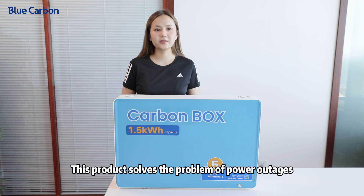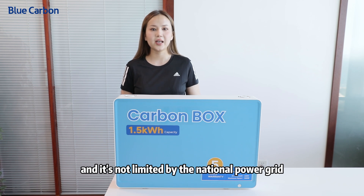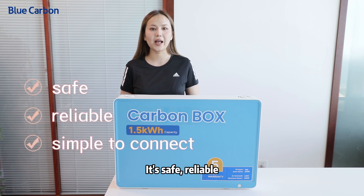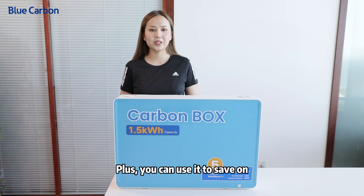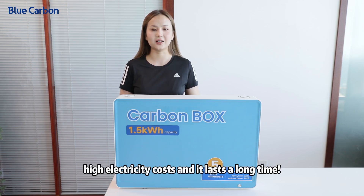This product solves the problem of power outages and is not limited by the national power grid. It's safe, reliable, and simple to connect. Plus, you can use it to save on high electricity costs, and it lasts a long time.